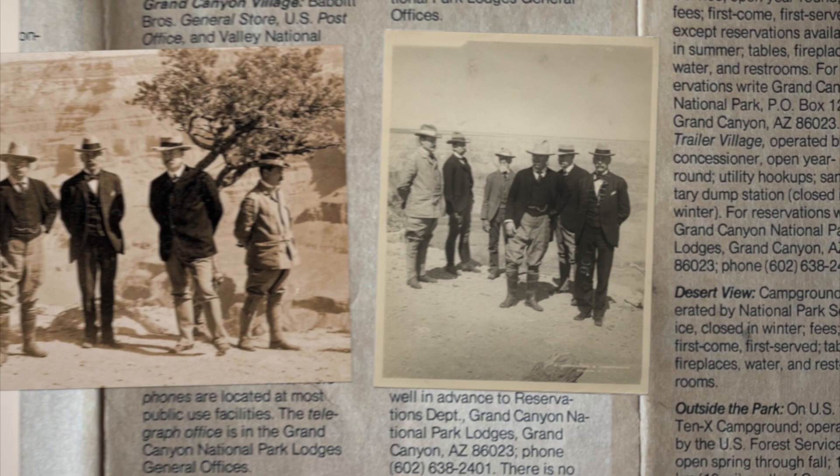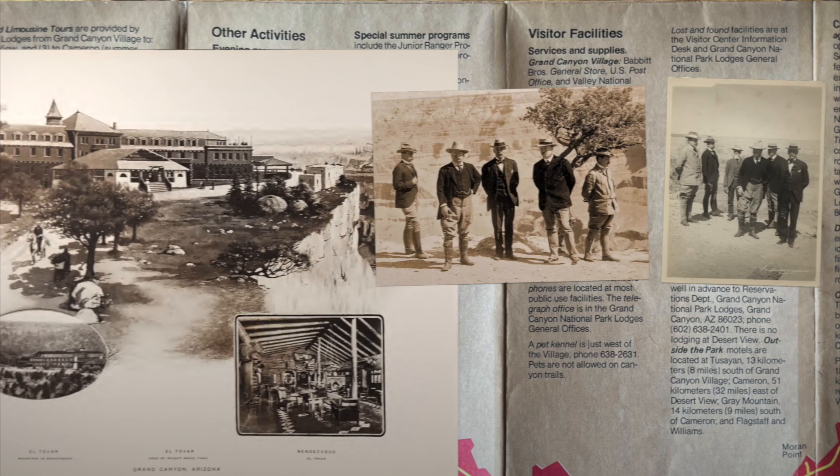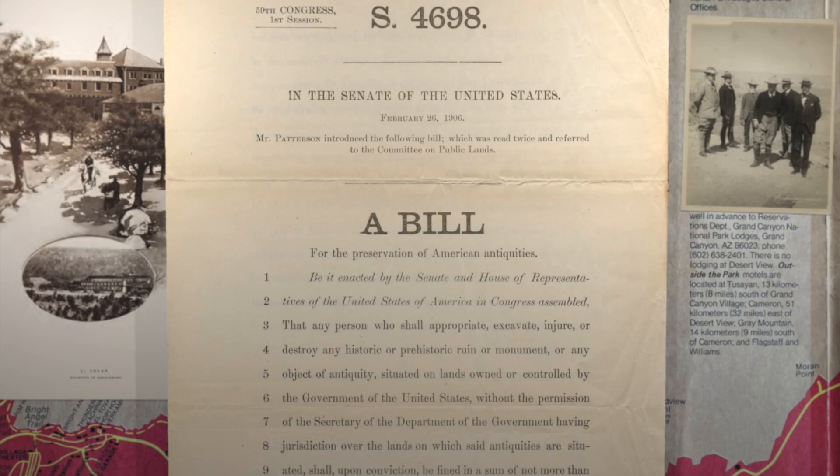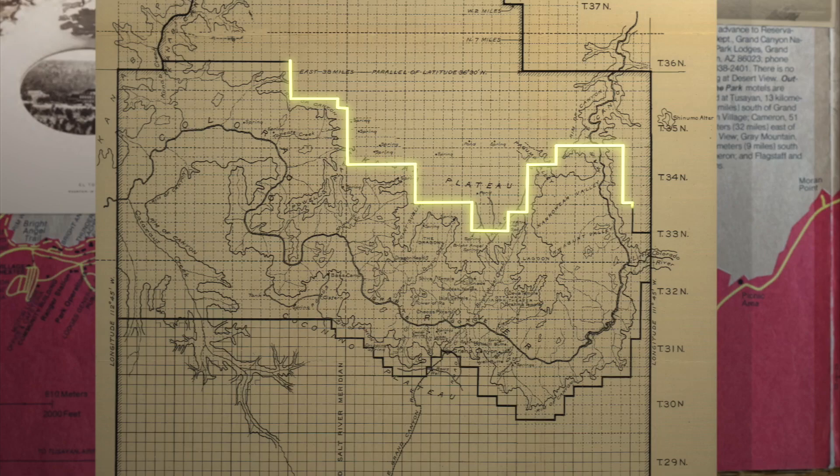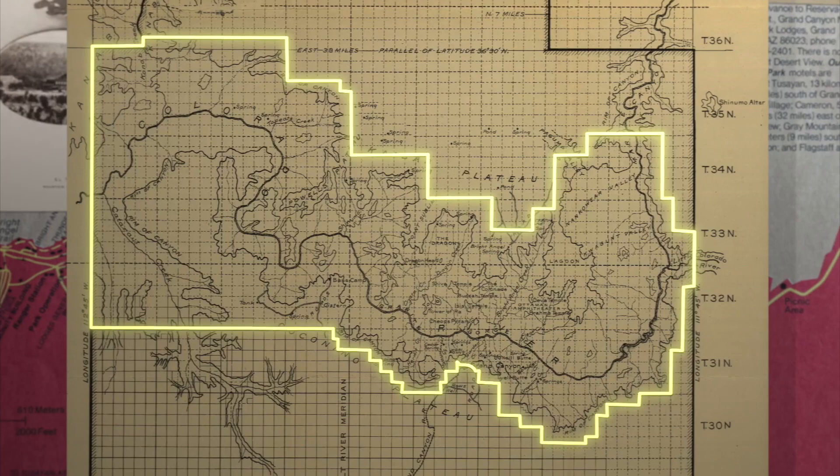Meanwhile, all this new development was worrying President Roosevelt. Would the race to capture tourists' dollars ruin the beauty of the area? In 1906, Congress passed the Antiquities Act to help protect historic sites, and it was just what Roosevelt needed. He stretched the definition of monument about as far as you could and declared the entire 818,560-acre area a single national monument in 1908. This put the government — specifically the Forest Service — in control of the Grand Canyon.